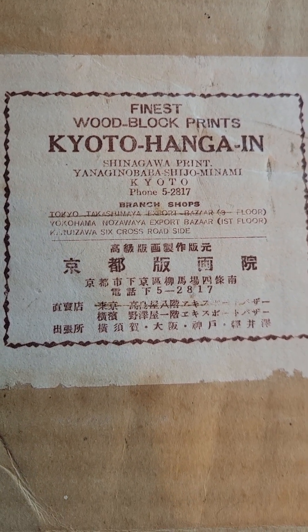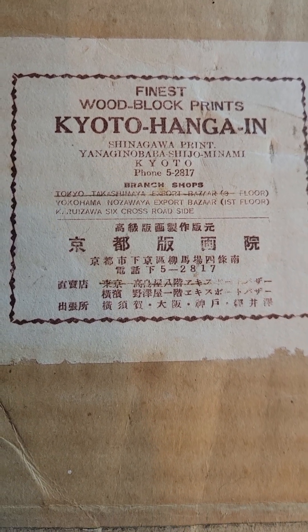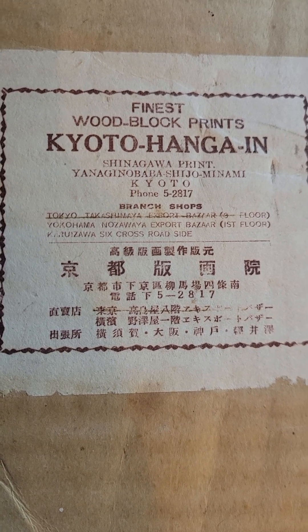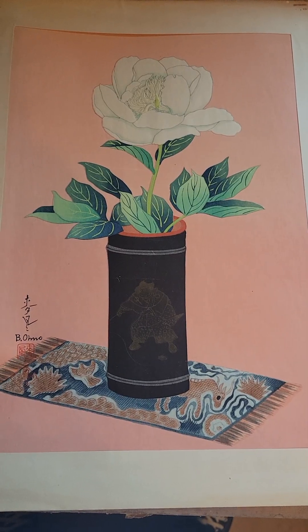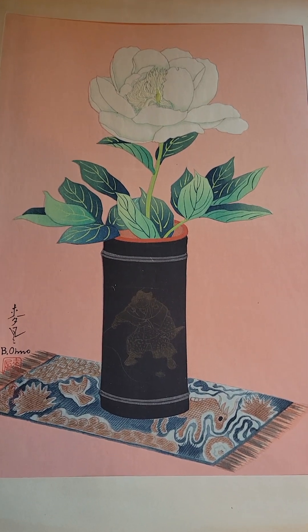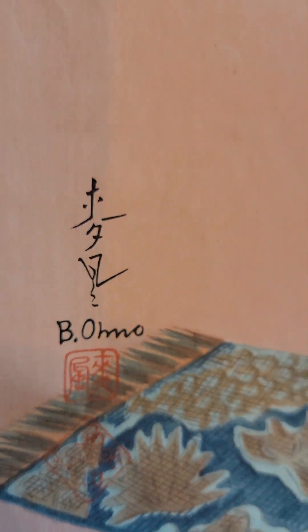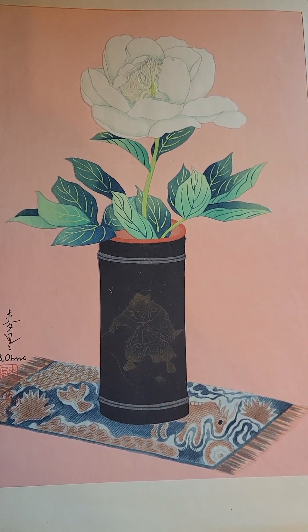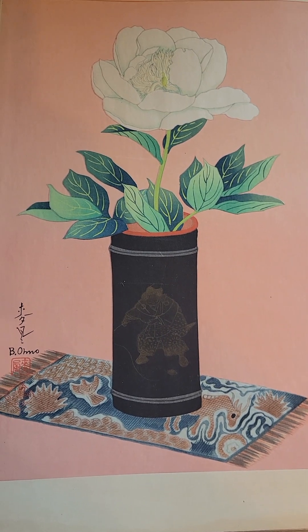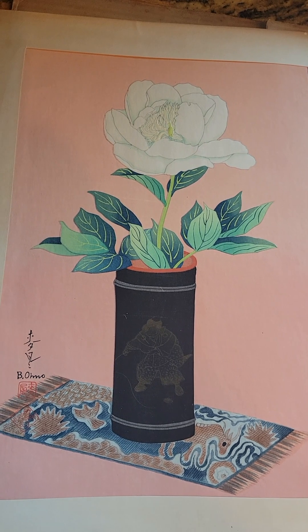Here's a video of the oriental art that I've had for a long time. I acquired this about 30 years ago. Here's the seal of the package that it was in. Here's the first piece and there is the seal on it. All of these have a seal, and some of these do look like prints and some of them you can actually see the brush strokes where it was painted.